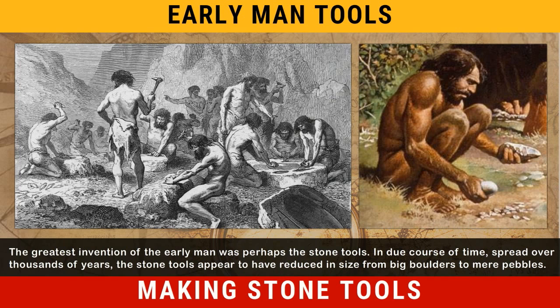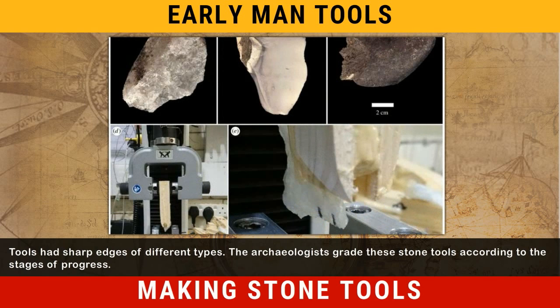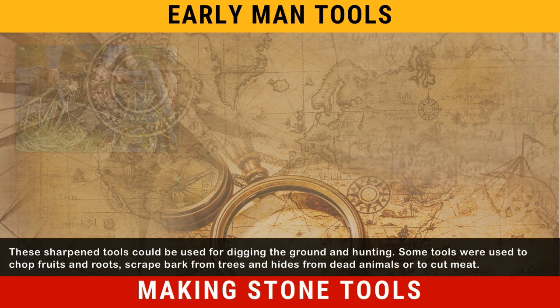In due course of time, spread over thousands of years, the stone tools appear to have reduced in size from big boulders to mere pebbles. Tools had sharp edges of different types. The archaeologists grade these stone tools according to the stages of progress. These sharpened tools could be used for digging the ground and hunting.